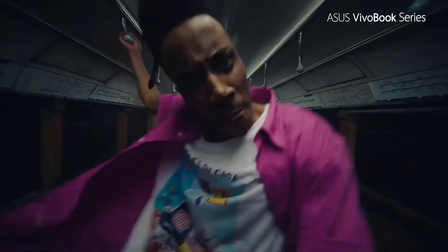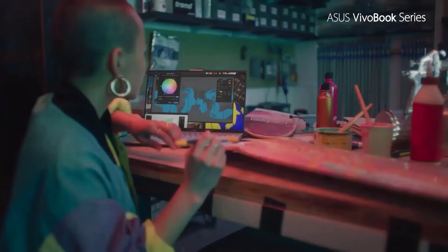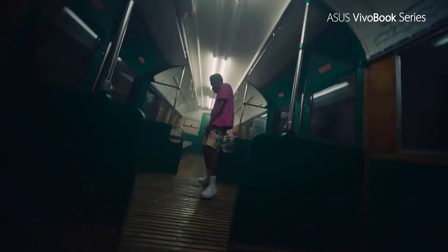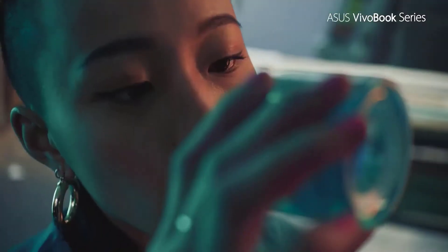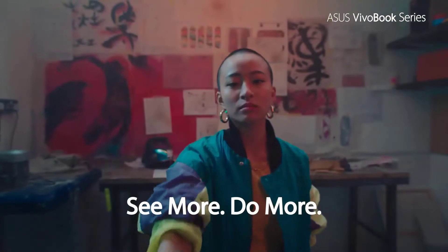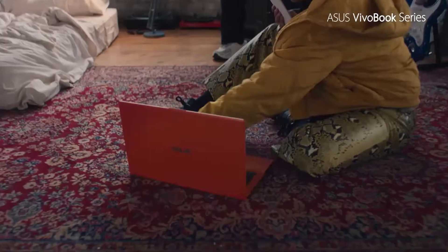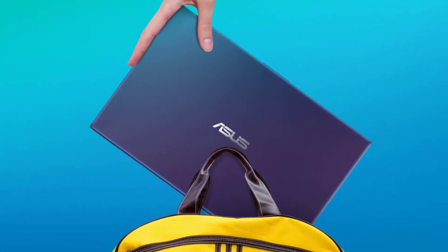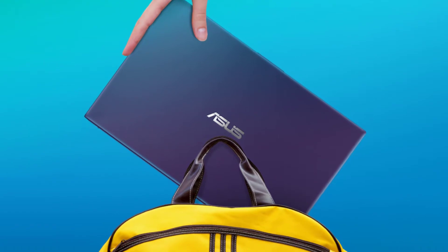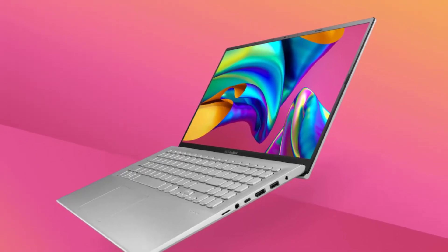We all remember ASUS for its top-end and innovative laptops; however, they also make some of the best budget laptops, particularly for students. The primary motto of this laptop is 'see more, carry less,' implying it offers a big visual area while remaining lightweight. It features a 15.6-inch FHD display with 1920x1080 pixels and an 88% screen-to-body ratio, giving it very narrow bezels. This ASUS laptop is powered by the 10th Gen Intel Core i3-1005G1 processor.